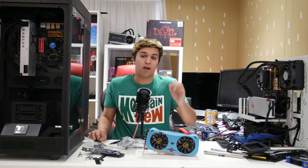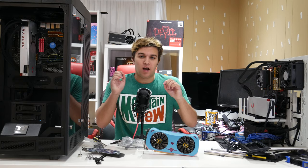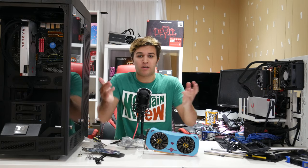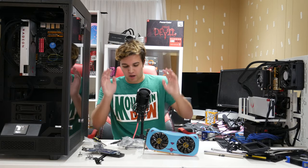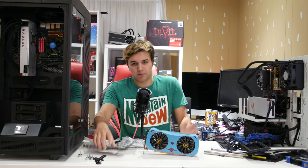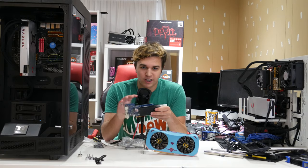Hey guys, so this is gonna be a quick video. For anyone who only cares about the answer, I'm gonna tell you right now: it is the RX 580, end of story. For anyone that wants to know why, stick around and I'll explain. But for anyone that just wants the answer and wants to leave, it's the RX 580 you should go with. Now let's go into the actual explanation.